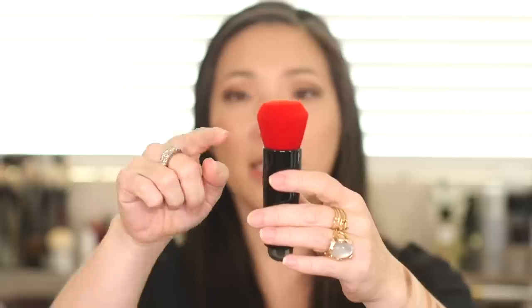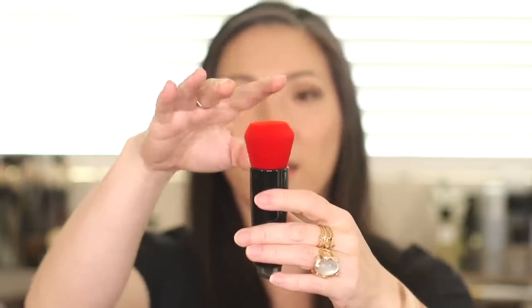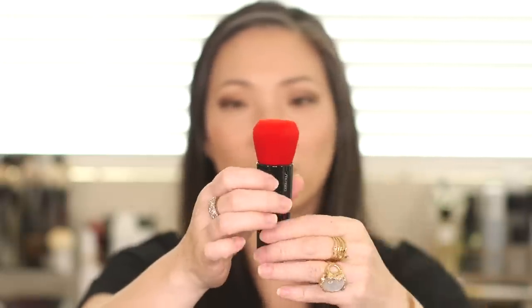It's very soft and it's interesting — it's kind of cut almost like a diamond shape. So it's like a flat top but it's angled on the sides — so interesting shape. I will definitely give this a shot. It's 100% synthetic fibers, designed for use with liquid, cream, powder, and cushion foundation formulas.